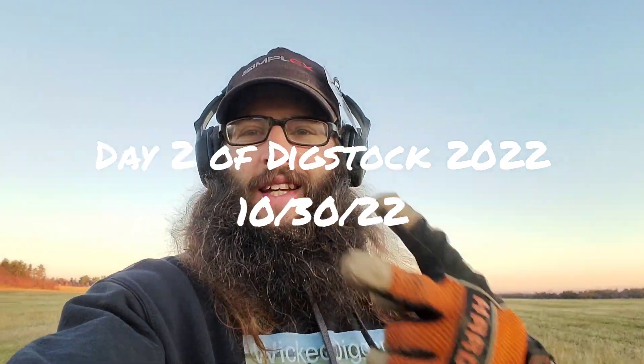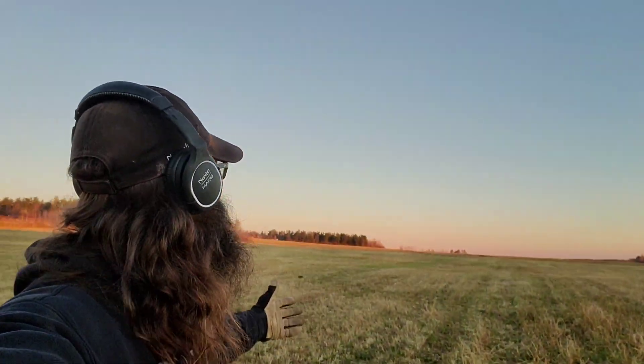Good morning everybody and welcome back — day two of Digstock, right here in this beautiful field. The sun's rising and it looks amazing. It's very cold but the ground is still good, very diggable. We're gonna go out, save some history, and keep it posted. Day one was a fun day.